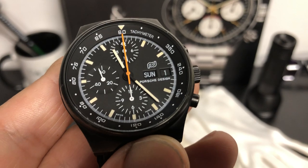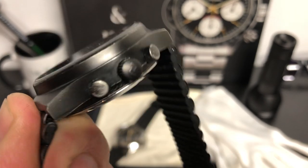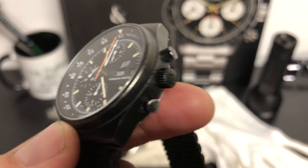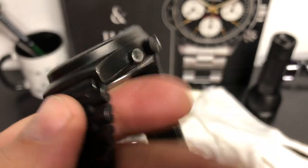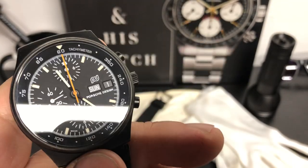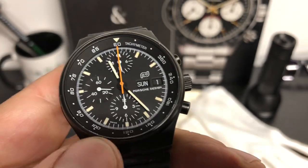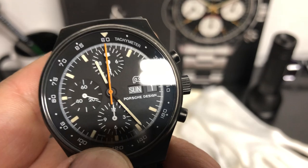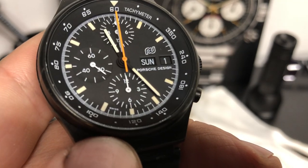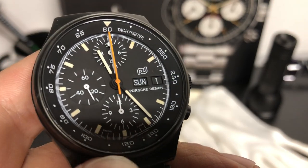This was also the first watch to have a DLC coating, and it's held up — this is from the 70s. I'm not sure what year exactly, but it has held up very, very well if you look at the case. It also has a sapphire crystal, and this movement has been serviced, so it's running really good. You have the day and the date. The lume is tritium — we'll test that to see if there's any lume left.